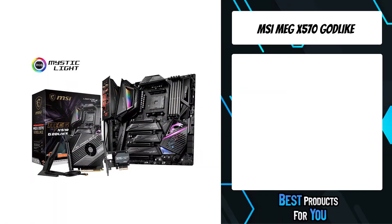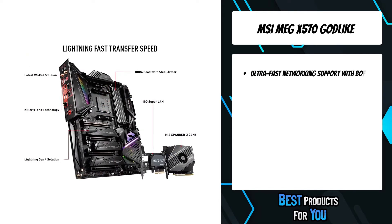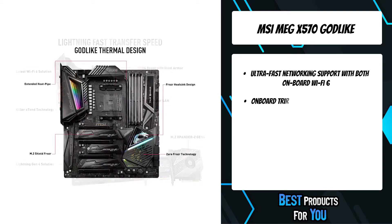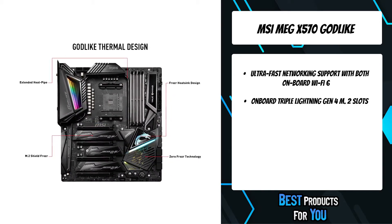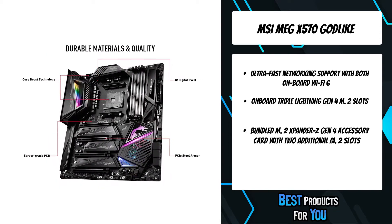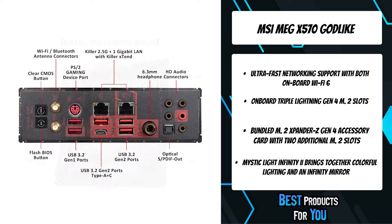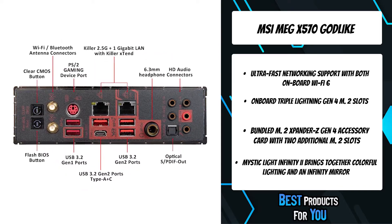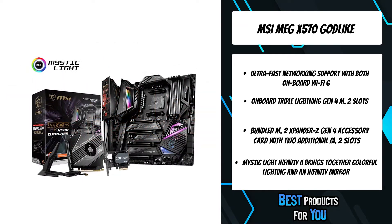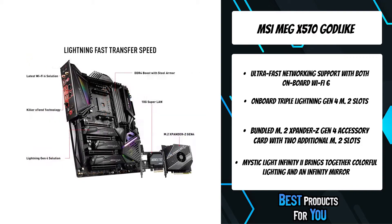The fourth product on the list is the MSI MEG X570 Godlike. This motherboard has core boost technology. Dual 8-pin CPU power connectors and optimized power circuits let the Godlike unleash maximum performance. The X570 chipset, with its PCIe Gen 4 capabilities, is actively cooled to sustain massive data bandwidth. It also has ultra-fast networking support with both onboard WiFi 6 and a bundled 10G SuperLAN card.